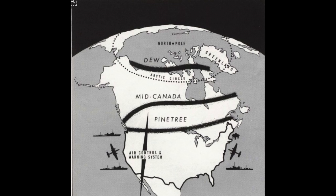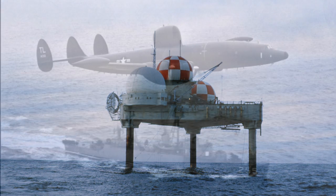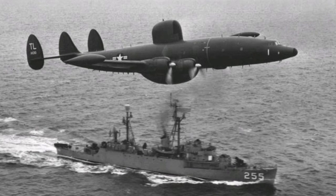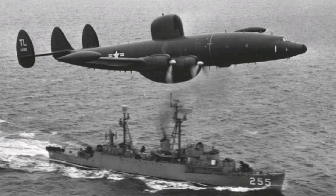We had excellent coordination and cooperation with Canada and we built three air defense lines: the Pine Tree Line, the Mid-Canada Line, and the Distant Early Warning Line — the DEW Line. Along our coasts we put radar stations out on what we called Texas Towers because they looked so much like the oil drilling rigs used off of Texas. Where the ocean was too deep, we used radar picket ships and radar picket airplanes, the RC-121s, to give us warning and control over the eastern and western approaches to the US.